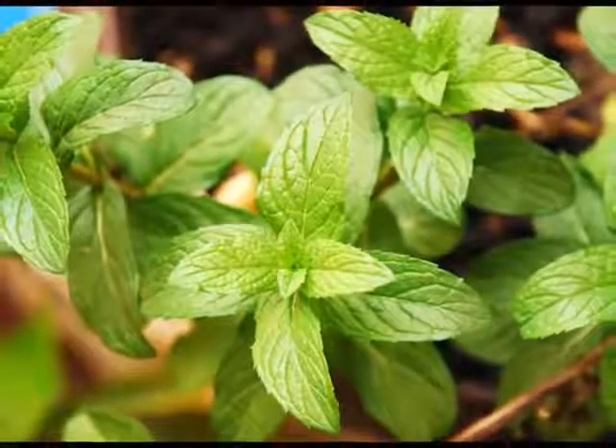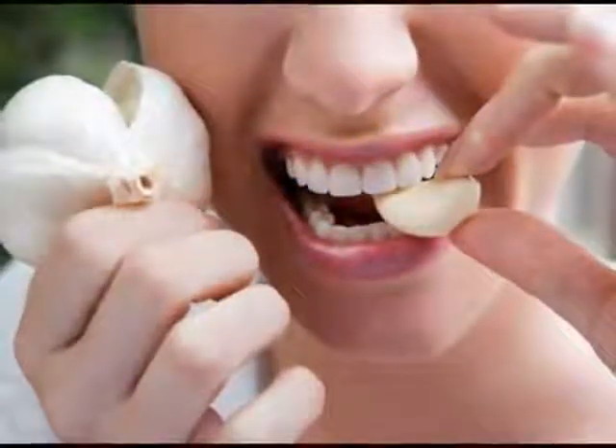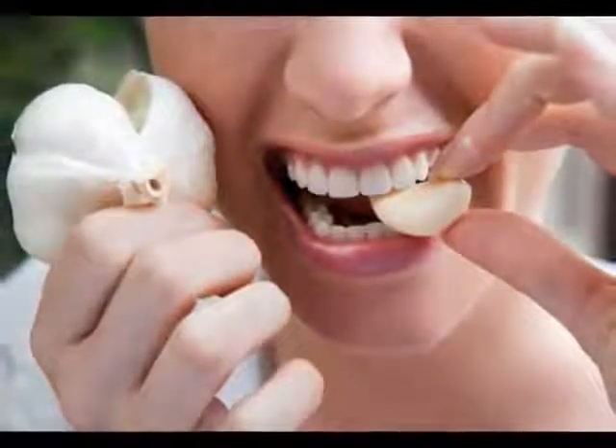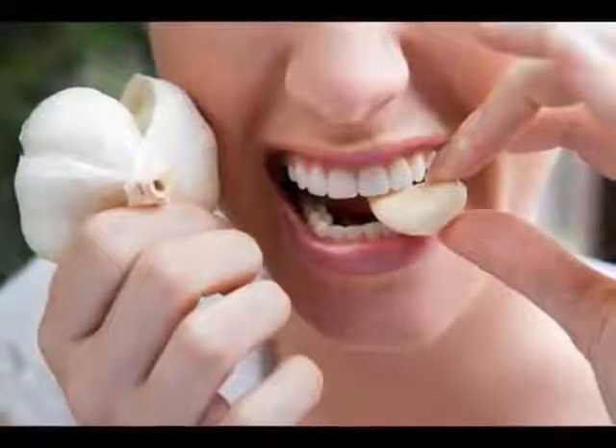Raw apple and raw lettuce decreased the concentration of volatiles by 50% compared to water for the first 30 minutes. According to the researchers, foods get rid of garlic breath through two mechanisms: first, the enzymes in the foods help destroy the odors, then phenolic compounds in the foods destroy the volatiles from garlic.